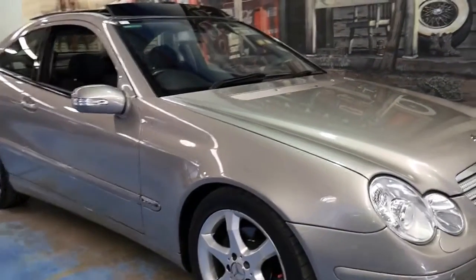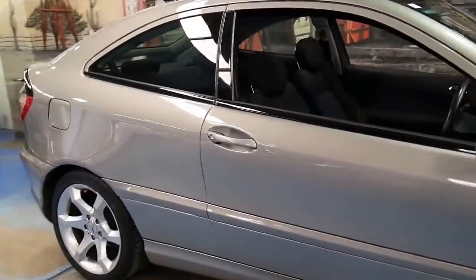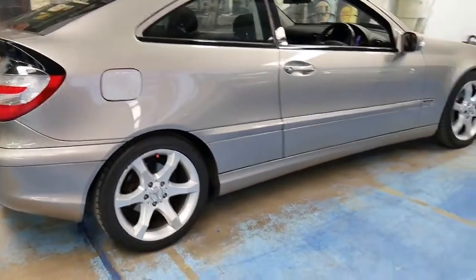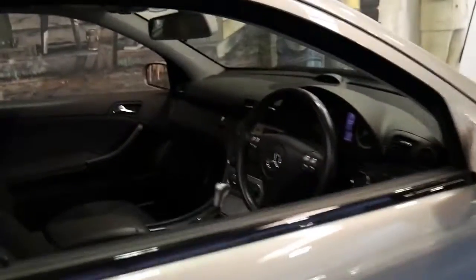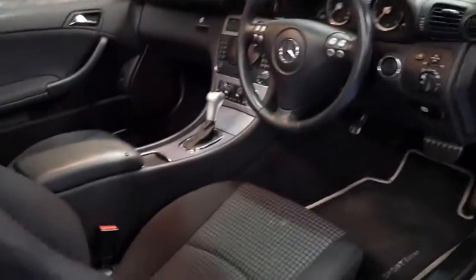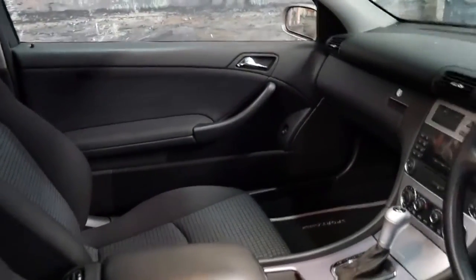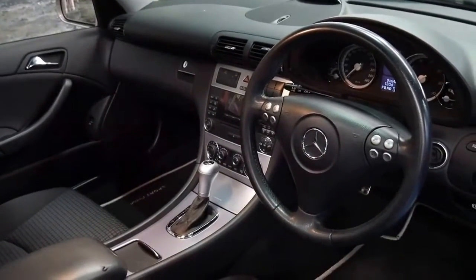We're getting lots of Mercedes-Benz at the moment and we're certainly very happy to hear about this 2007 Mercedes-Benz C180 Compressor Sport. The very last of this series was called the Sport Edition and it came with a number of extras. This particular car has done 79,000 kilometres since new and has a very good service history.